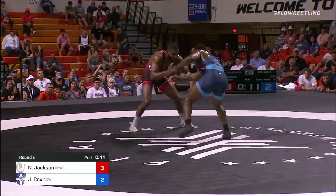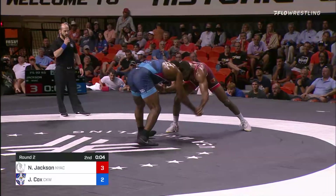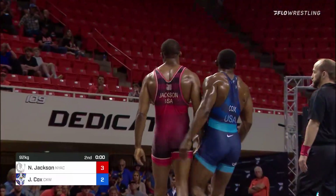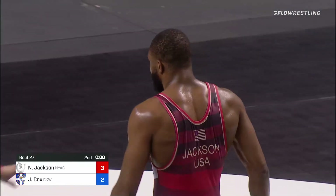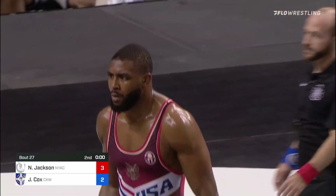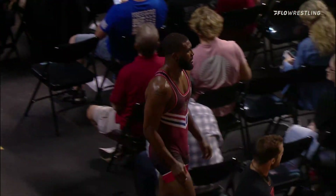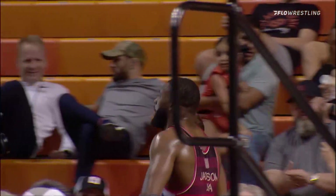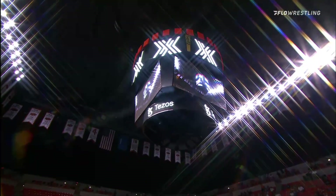You take what you can get in freestyle in those positions. Push it while you can. 10 seconds. A point necessary here for Jaden — can he get it? Level changes here and that's going to do it. We're going to see a third match! 3-2, Nate Jackson does it. We're going to have a third at 70, a third at 61, and a third at 92. That is wild. And who do you favor in these third matches? If you're Jaden, it's like man.